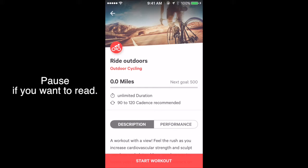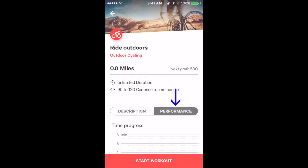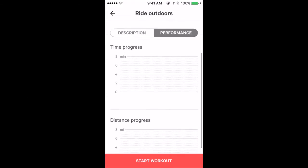Outdoor cycling — no data because I haven't done cycling.